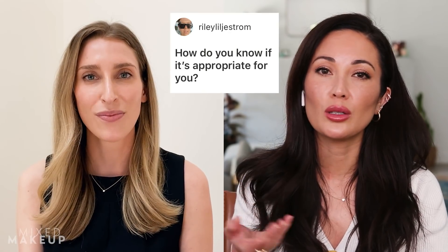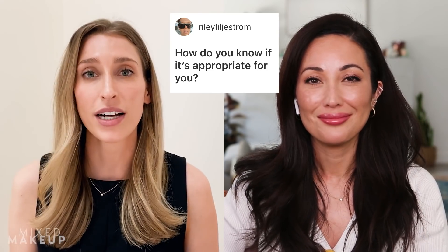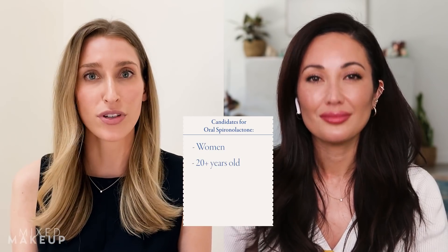Who would be the right candidate for oral or topical spironolactone? In my practice, the vast majority of spironolactone I prescribe is for women in their 20s or above, usually before menopause, who are dealing with hormonal acne — typically lower face, jawline, cystic acne, or neck acne. Even patients who have had good improvement on birth control can add oral spironolactone for a little extra boost.